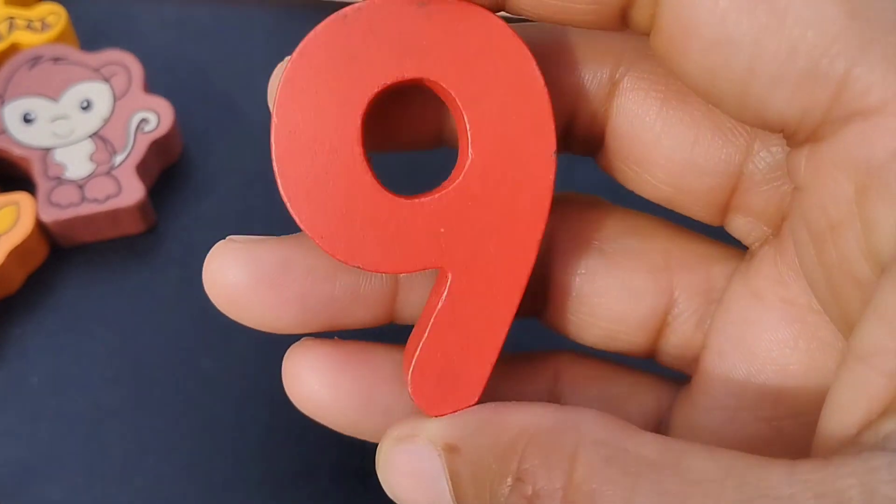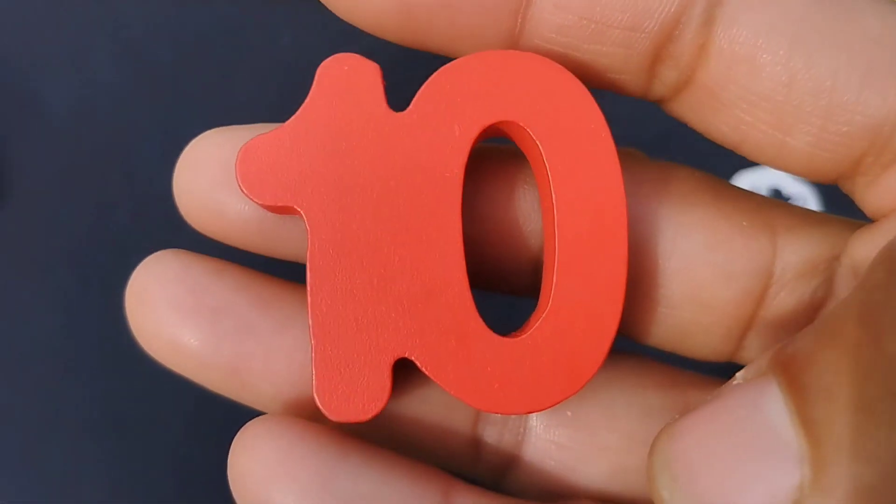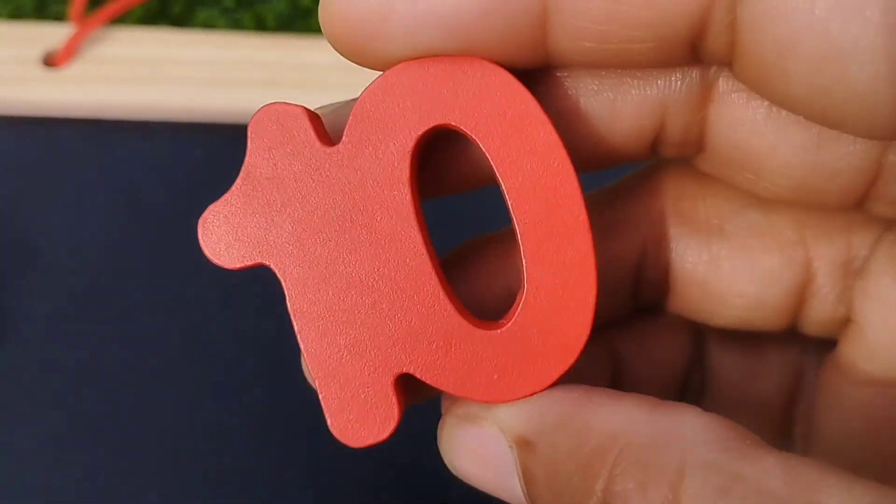This is number nine. And ten — one, zero. Ten.